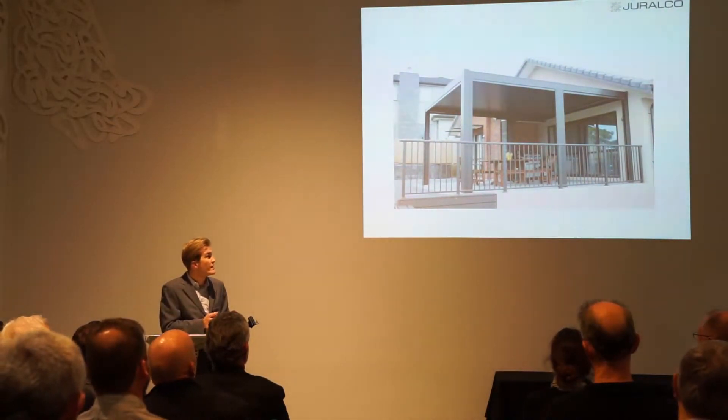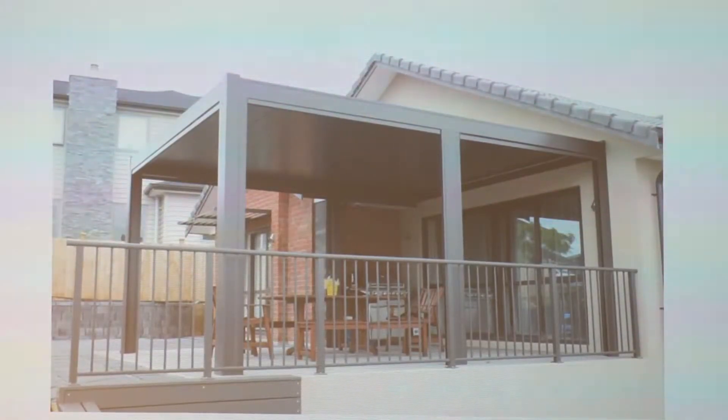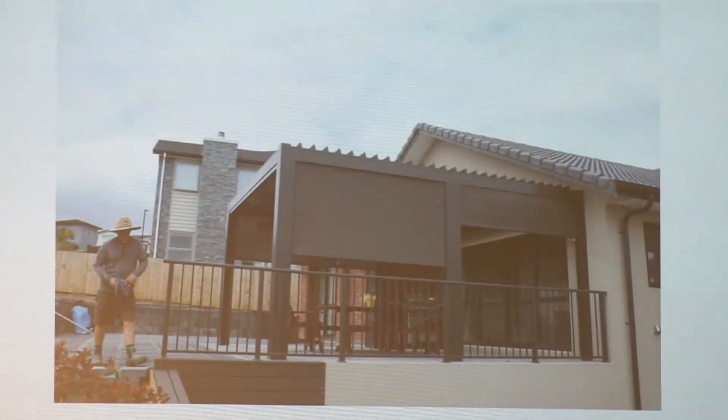Here are photos of different installations so you can see what the product looks like. In this case it's a two-post model — two posts and a building connection. These additional posts are non-structural — they're purely for the drop curtains, because the width on the drop curtains at the moment is basically four meters. It also gives you the versatility of being able to separate the space — you could drop one curtain only.